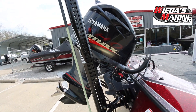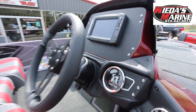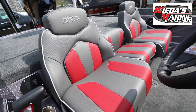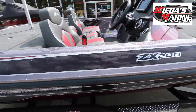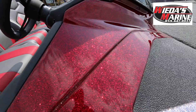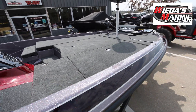You also get a Power Pole Pro 2 Series Blade on this, and if you want to add a second one, Weeders Marine can do that. You have an Elite 7 Ti Lowrance mounted flush into the dash, as well as three-across seating with these awesome three-tone seats. The red pinstripes go very well with this color scheme — it's a beautiful color scheme that really pops in the sunlight.